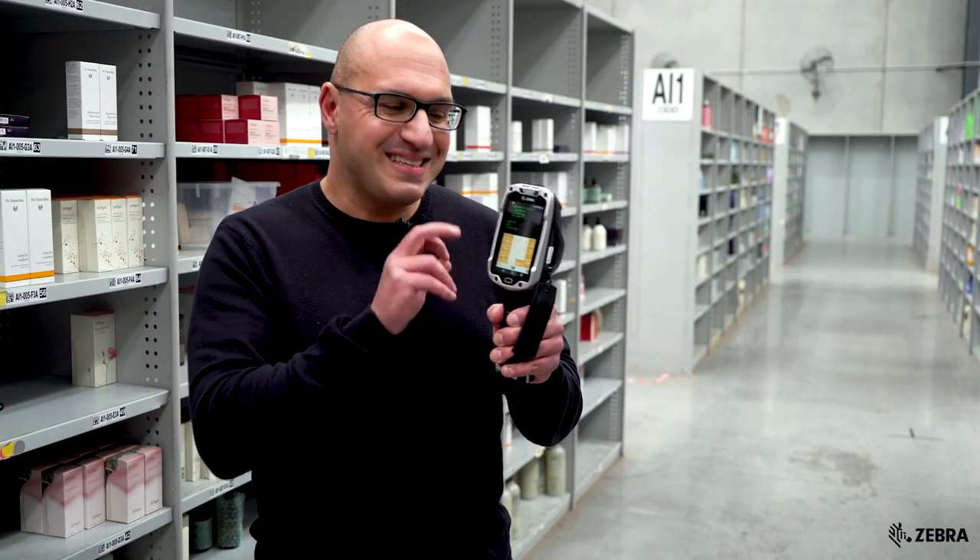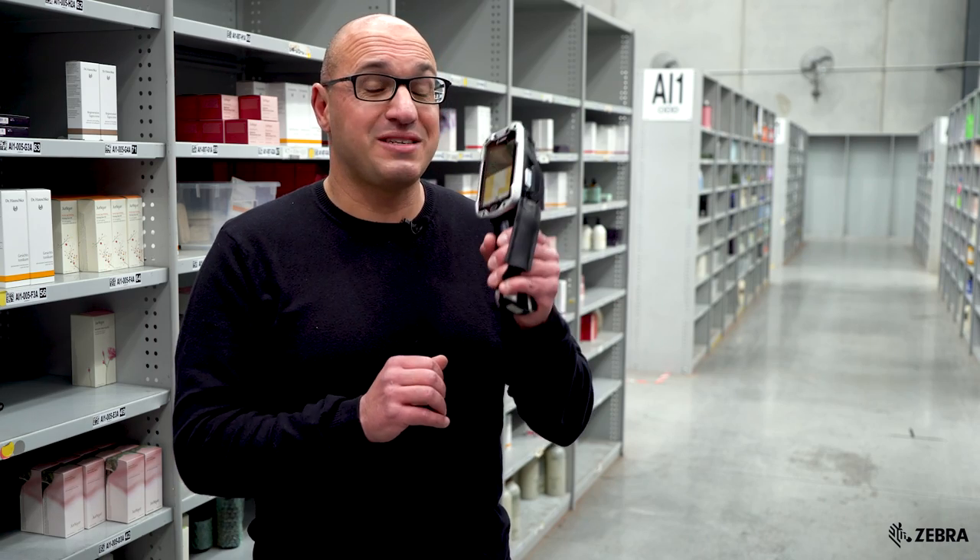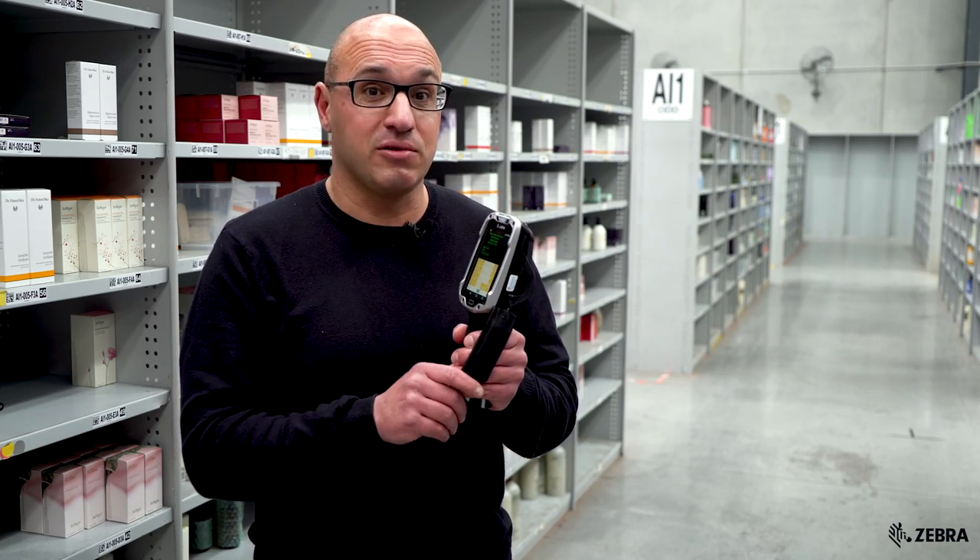It is also rugged. This device can handle over 2,000 drops to concrete from 2.4 meters, so this is a rugged device here at Adore Beauty that should last a long time.